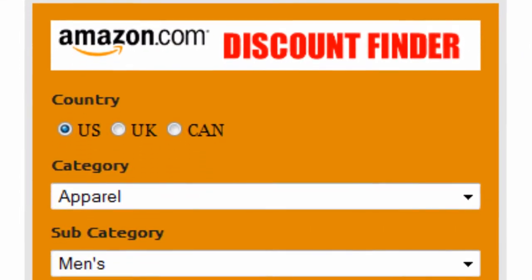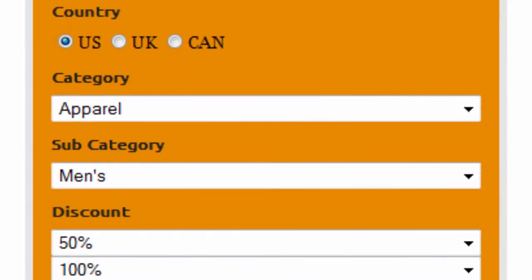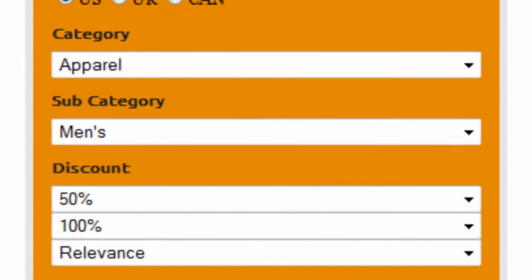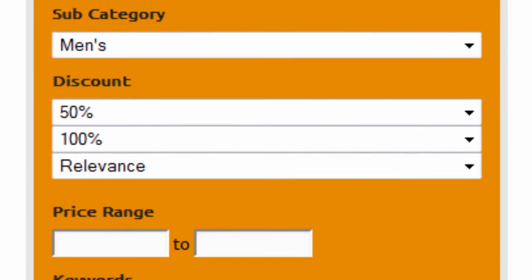First, select your country — US, UK, or Canada. Select apparel as the main category and Benz as subcategory. Set the discount to 50% to 100% and sort by relevance.